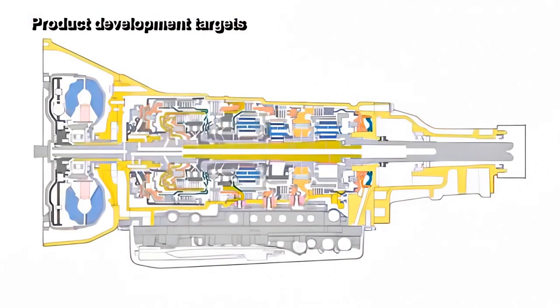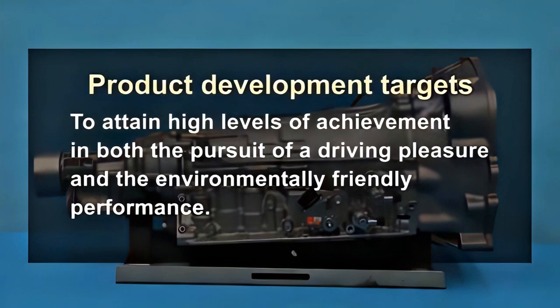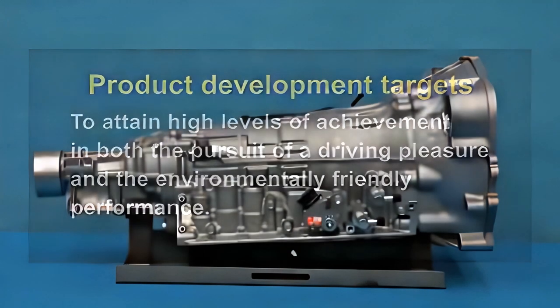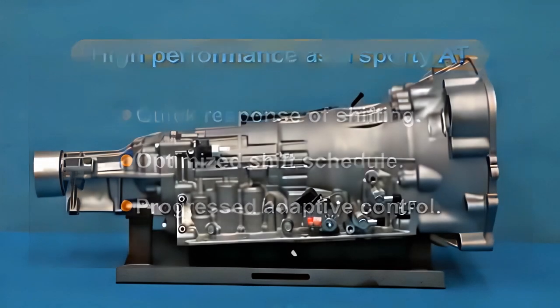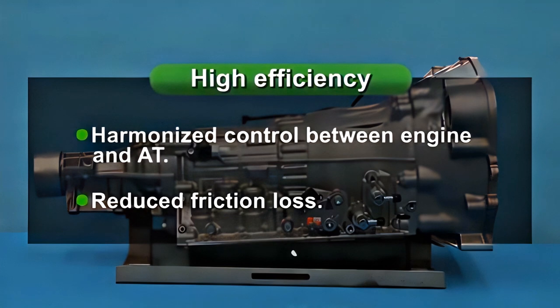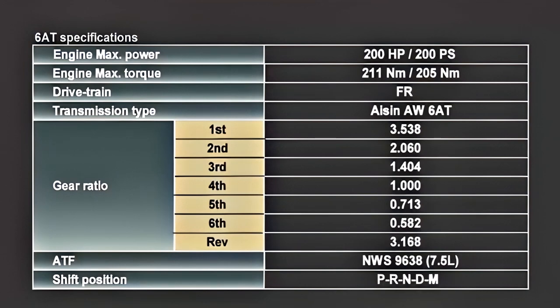This power unit composed of the new Boxer FA-20 engine and the 6-speed automatic transmission was the best combination for the BRZ. The target of development was to attain high levels in both driving pleasure and environmental performance. Special attention was paid to harmonize the control between the engine and the transmission to create more precise settings and interactive data communication, resulting in higher shift response and improved fuel consumption.